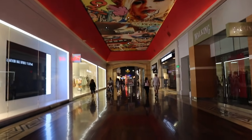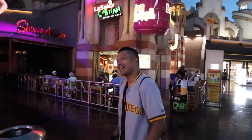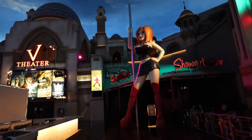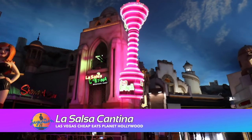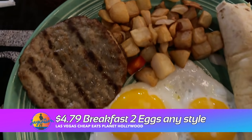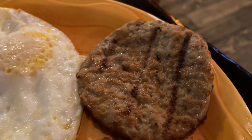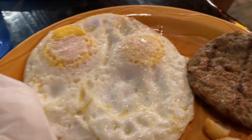Now the first place we're gonna check out has a $4.79 two eggs, any choice of meat breakfast — La Salsa Cantina. So we are here for cheap eats at Planet Hollywood. We are at La Salsa Cantina where they have a cheap two eggs any style for $4.79, and it comes with your choice of ham, bacon, or sausage and flour tortillas, Texas toast, or Southwest potatoes.